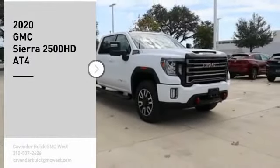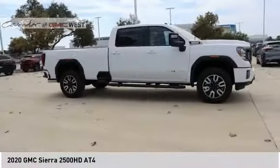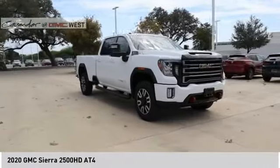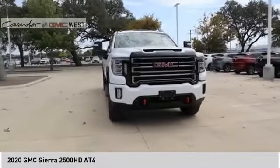Take a ride in the 2020 Sierra 2500 HD. The GMC Sierra 2500 HD has all your workhorse basics covered.